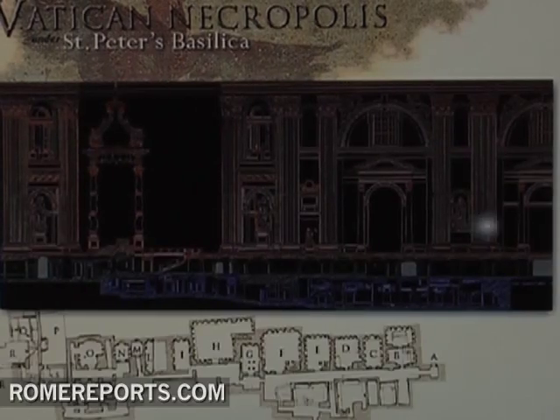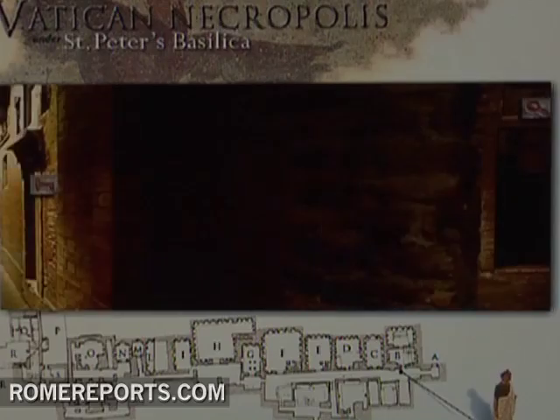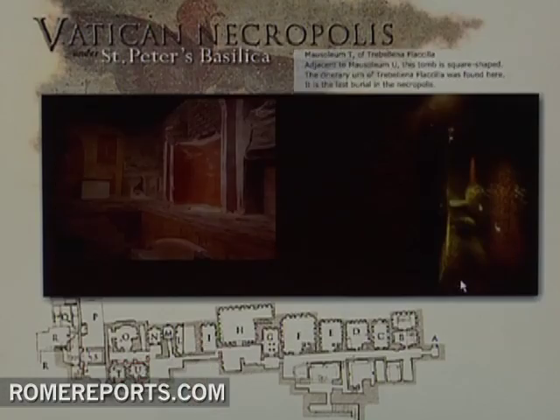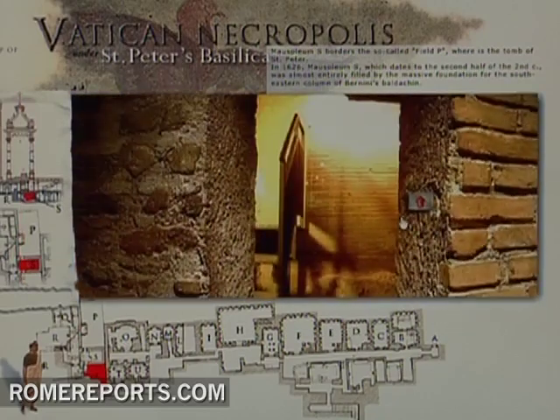If you want to visit the tomb of St. Peter and the Vatican necropolis, it's no longer necessary to book tickets and travel to Rome. The Vatican website now offers an exciting virtual tour through interactive, high-quality images.